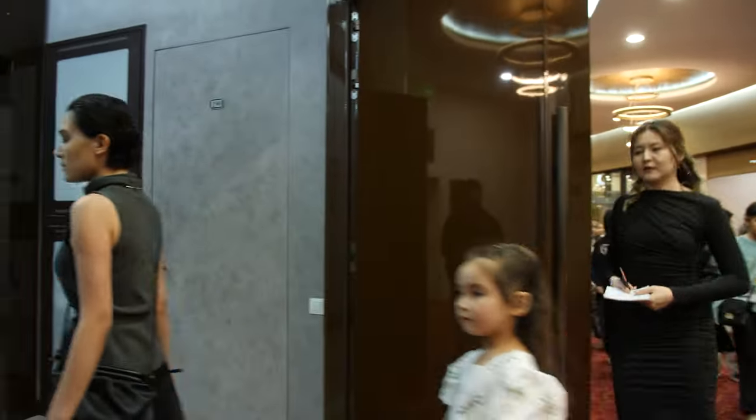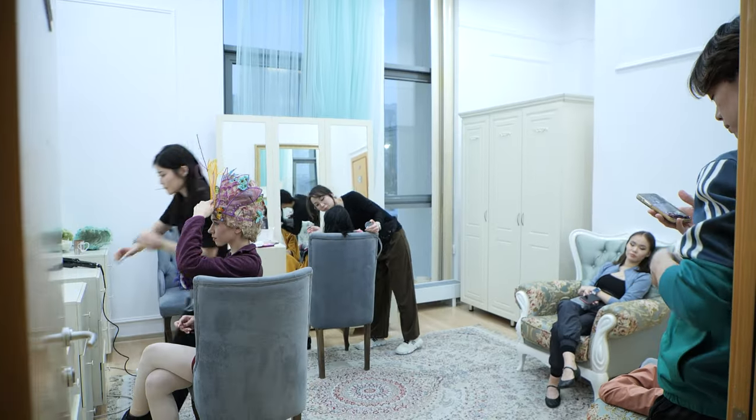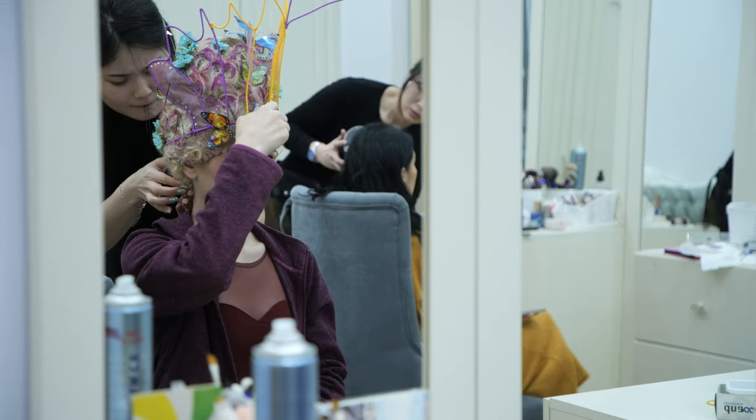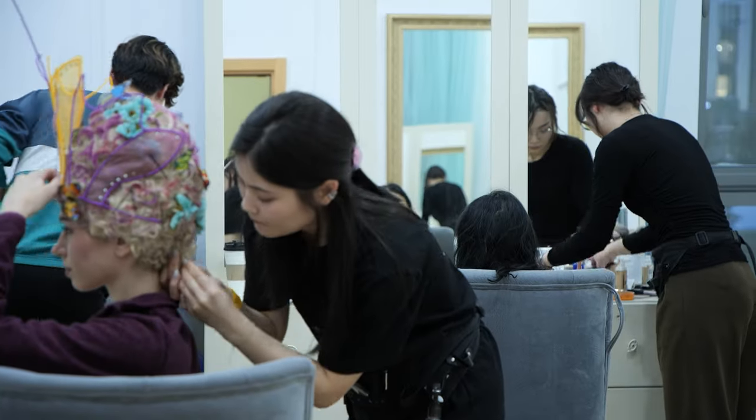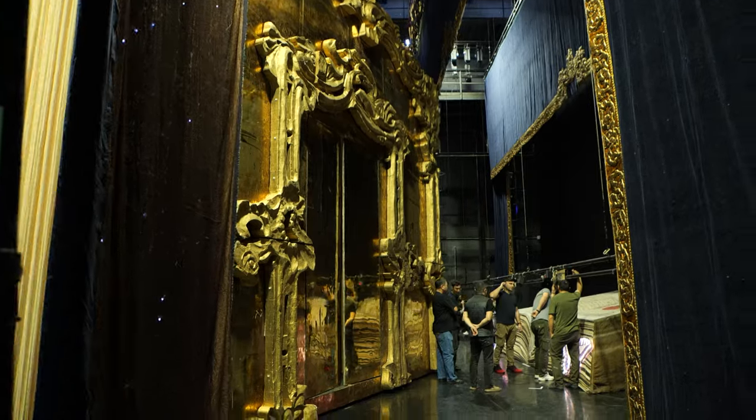Across the hidden hallways, dressing rooms and backstage spaces of the Astana Ballet Theatre, preparation is well underway for Cinderella. The guide smoothly explains the functions of the items we see on our way across the dark backstage hall.